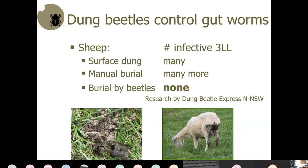Jenny Coldham in northern New South Wales, as part of the Dung Beetle Express, did a trial comparing surface dung, manually buried dung, and beetle-buried dung. Surface dung produced many infective larvae. Manually buried dung produced even more, as underground moisture was highly favorable for worm larvae. Beetle-buried dung produced none. This is a small trial — one parasite species, one environment, one dung species, one time of year — but it's very promising and this area needs a lot more work.